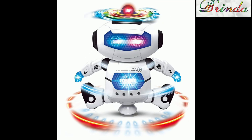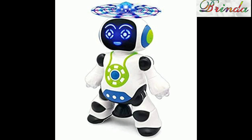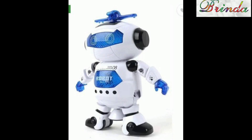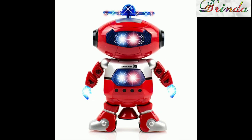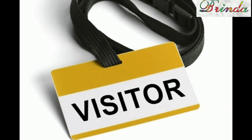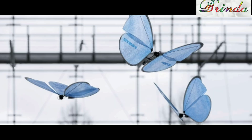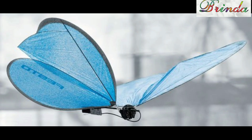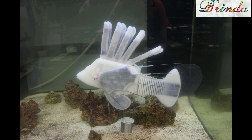Anita says, 'The next robot danced for the songs played by the visitors.' Then, 'I suddenly found a butterfly sitting on my shoulder. To my surprise, it was a robot!' There were also robots of ants and fish. Friends react: 'An ant robot? Wow! Amazing!'